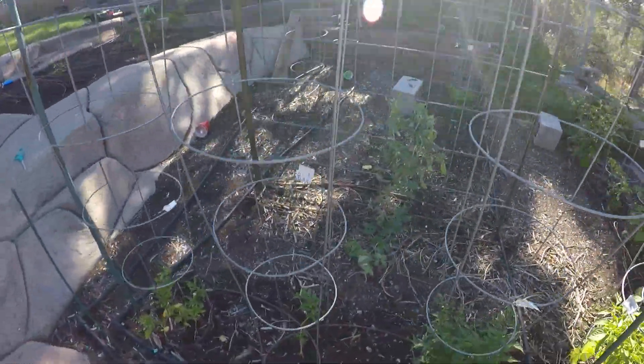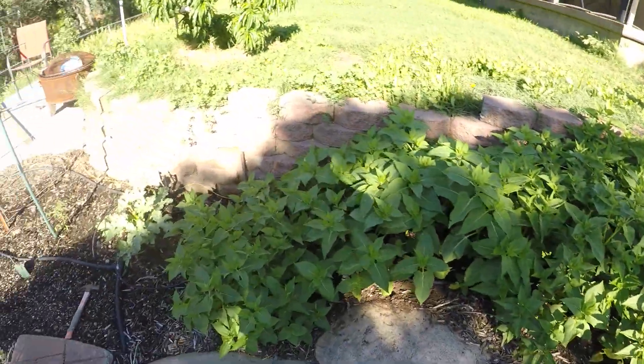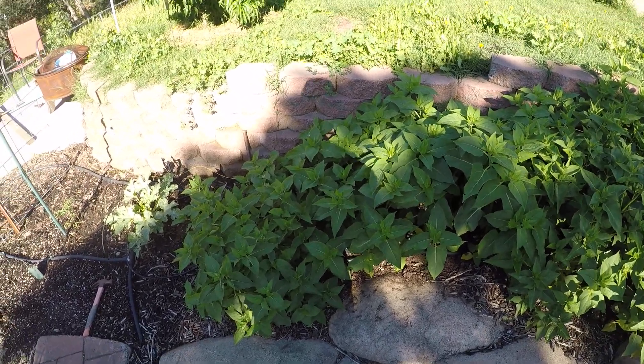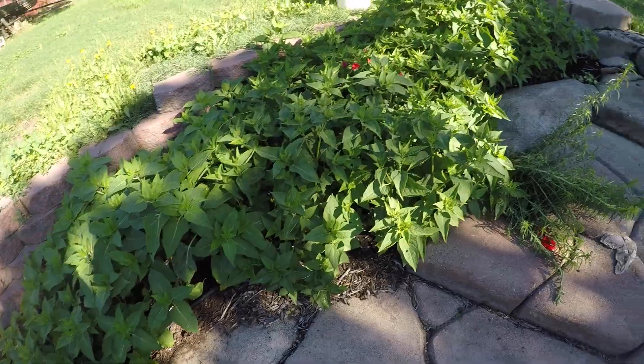A couple of pea plants right there. I gotta cut it short because my brother's on the phone, so we'll start over.